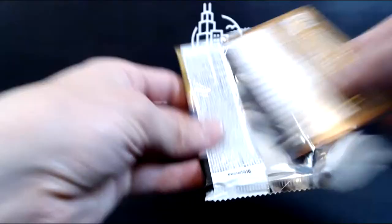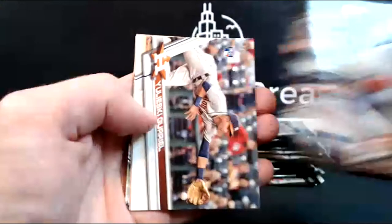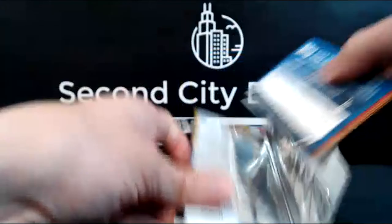Escobar, Keuchel, Descalso. Shin-Soo Choo, Seager, Yuli Gurriel rookie, Hellickson, Miami Marlins team card, Matt Adams, and Ty Blach. That Miami Marlins team card has each year on there — and at that time, 2017, Yelich was still there. Danny Salazar. Coffey. Metali, Barrios.